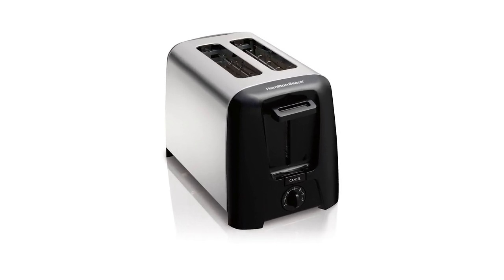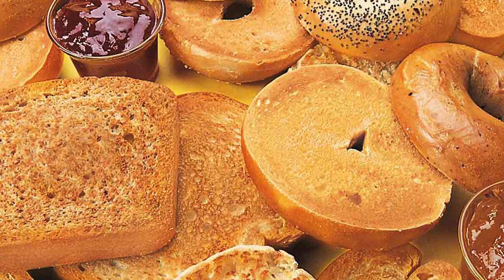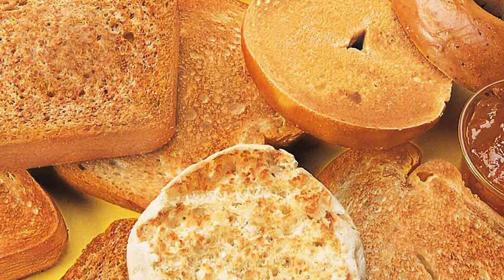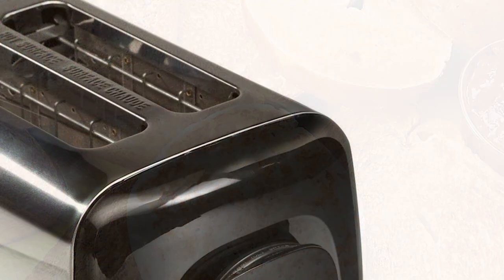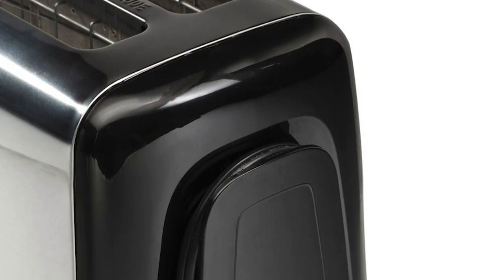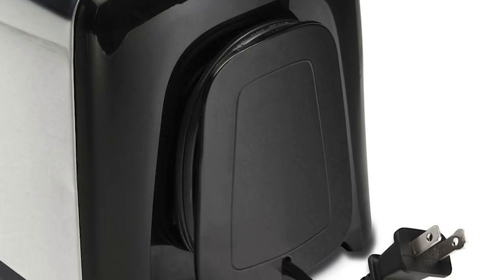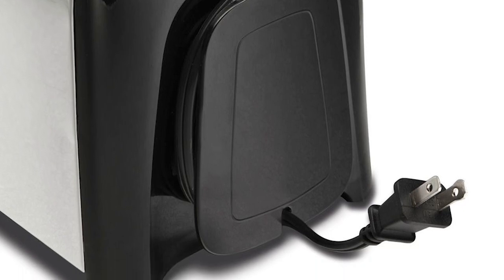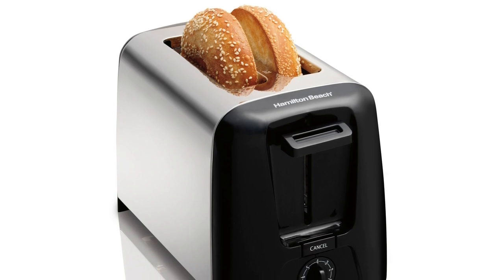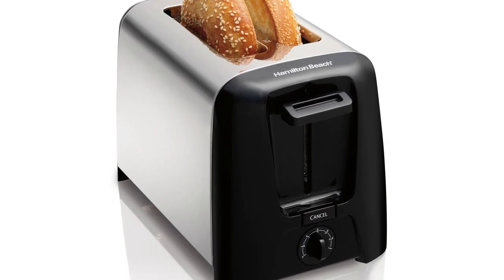Hamilton also has toast-boosting technology, which will lift the toasted bread extra high for easy retrieval. The cord storage is a great help in keeping that plug out of the way, and it's also great for safety and easy cleaning of your countertop. You can clean the toaster with ease with the Swing Open Crumb Tray — simply pull it off to remove and clean the tray when it gets full. This two-slice toaster has a sleek and compact design that will complement your contemporary kitchen, and its small physical size won't take up too much space on your countertop.